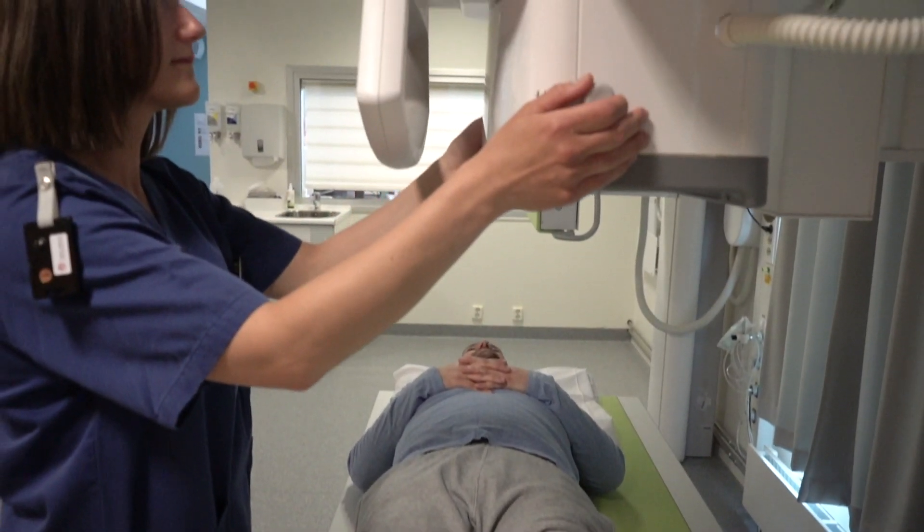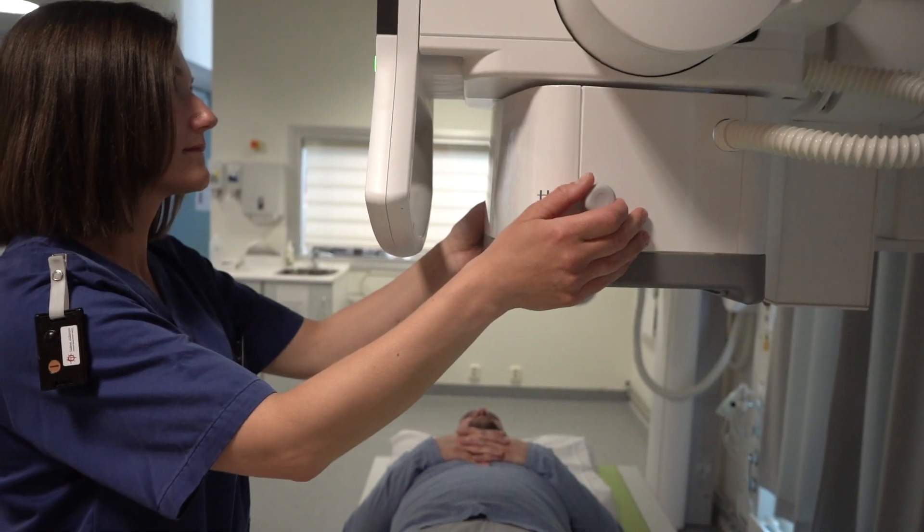It's easy to learn, and the tube pad allows me to spend more time with the patient because I can do almost all the changes to the examination that I want to without leaving the patient.